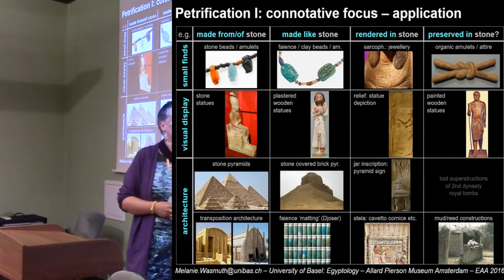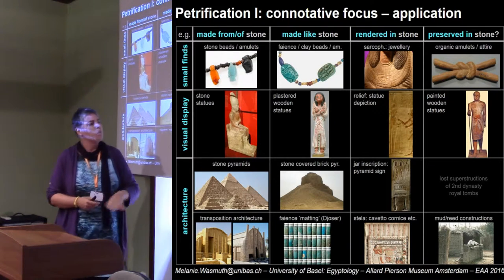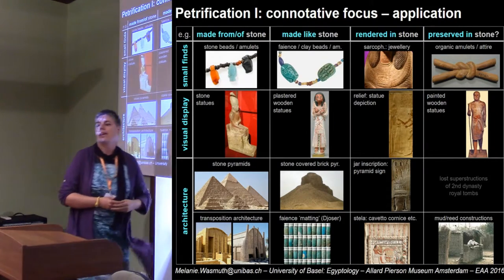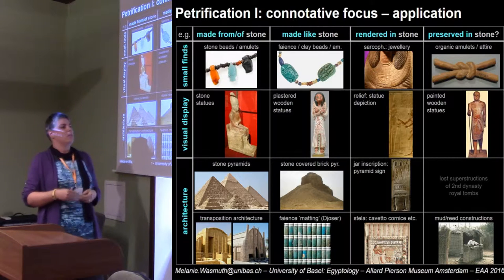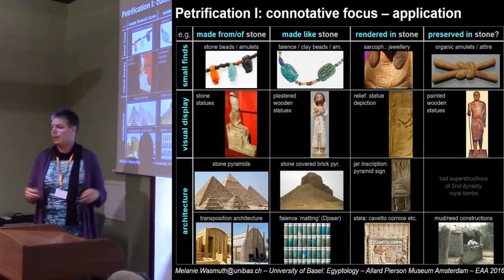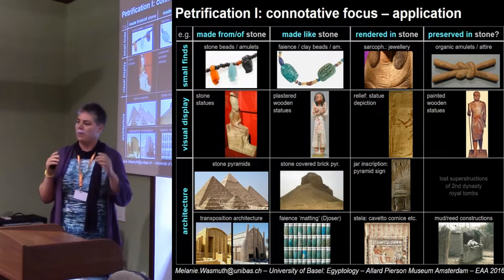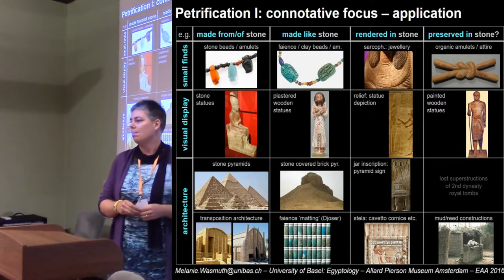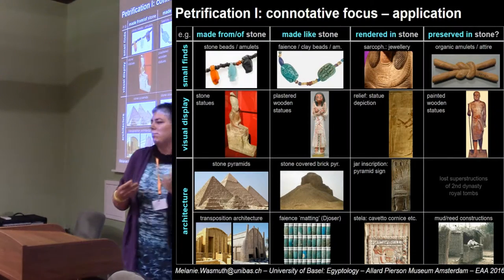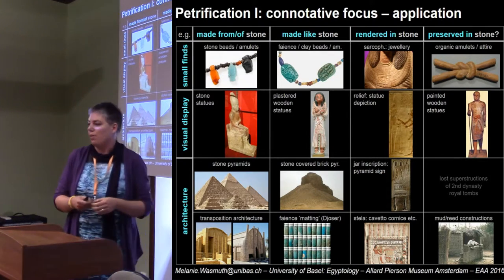Another thing which may be interesting as a parallel is the direction that goes not from a stone structure being liquefied, but from the mud and reed construction which, very characteristically for ancient Egypt, gets petrified — rendered in stone — in depictions of doors and so forth. What is very unusual, and so far only known from the very earliest period of stone architecture, is that mud and reed constructions actually get built in stone or imitated in durable materials. We only have this from the pyramid complex of Djoser at the beginning of the Third Dynasty.